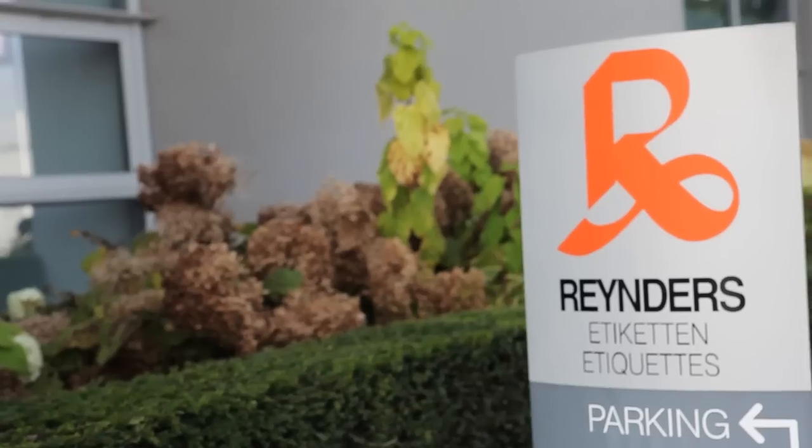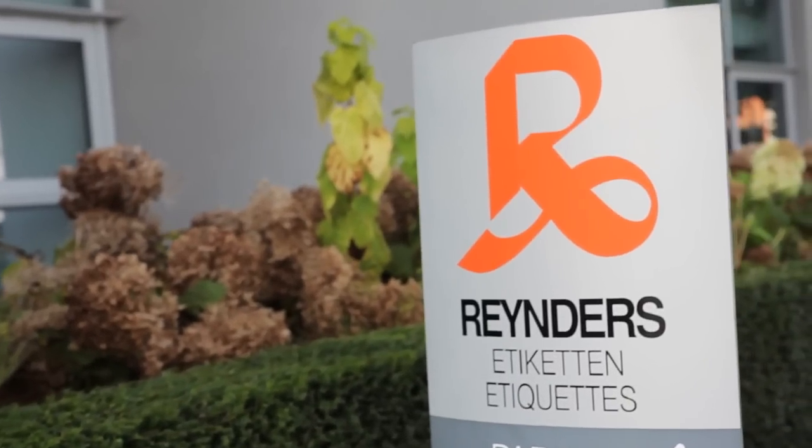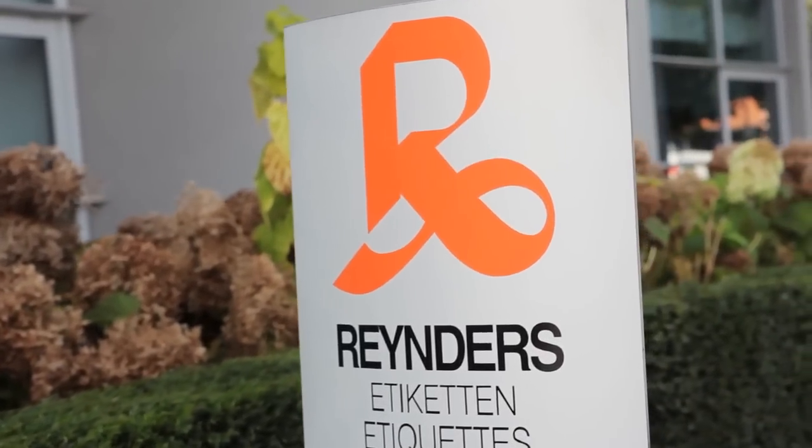I'm pleased to be here with Marc Renders of Renders Etiquetten in Belgium. It's one of the leading label converters in Europe with a range of operations and plants, not only in Europe today but in other parts of the world as well.